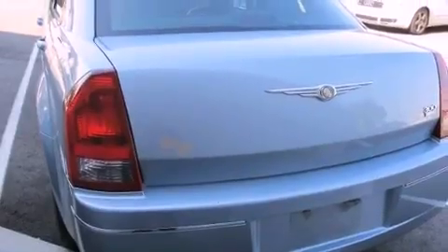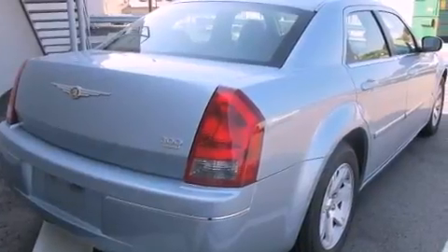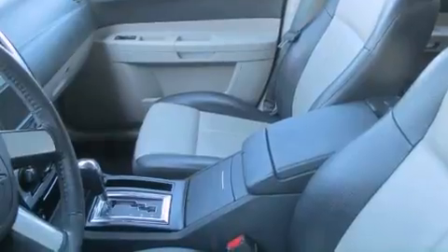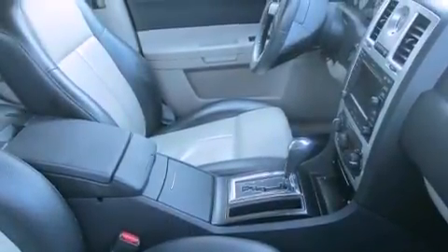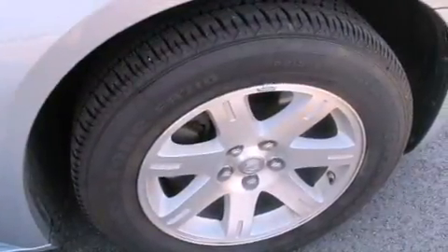All of the following features are included: a power driver's seat, air conditioning, cruise control, a CD player, a passenger side vanity mirror, an engine immobilizer theft deterrent system, front fog lights, traction control, a split folding rear seat, and the leather seats provide great support and create an overall luxurious feel.